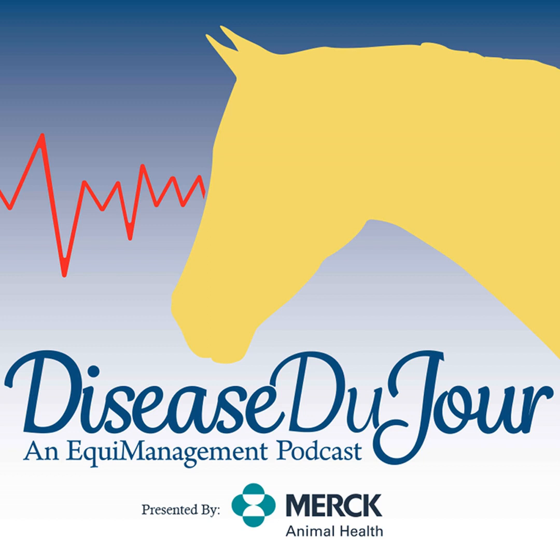The Disease Du Jour podcast is brought to you in 2022 by Merck Animal Health. Dr. Schaefer is a clinical assistant professor of internal medicine at the Marion DuPont Scott Equine Medical Center at the Virginia Maryland College of Veterinary Medicine. She is currently a fellow in equine emergency and critical care at The Ohio State University.